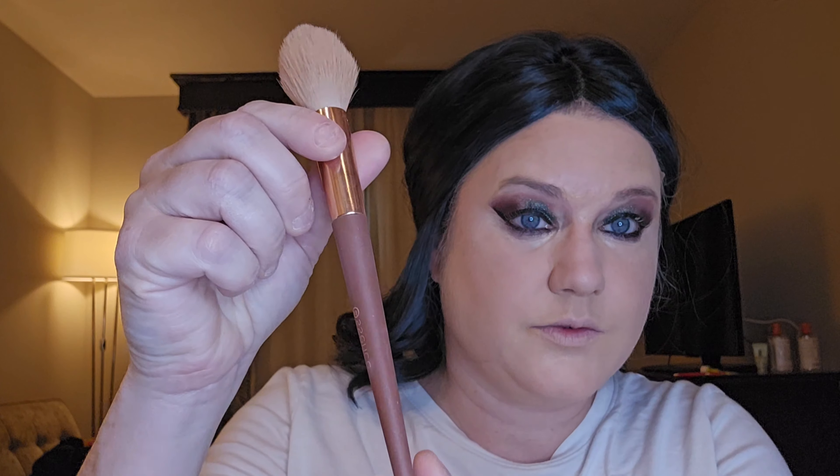This is the scented Essence brush that's supposed to smell like coffee, but it doesn't have the scent anymore. It did when I first got it — it did have that scent.